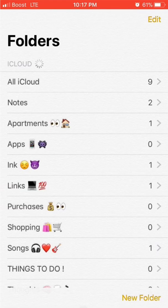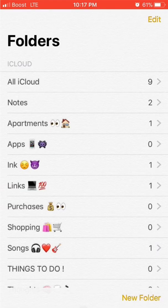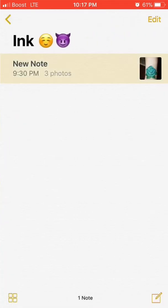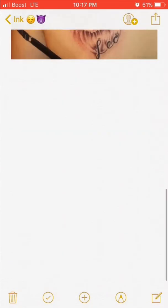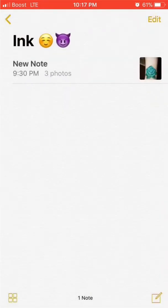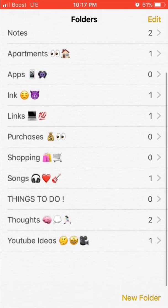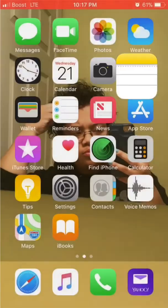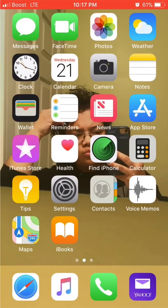In my Notes I have everything categorized — apartments, apps, links. The "ink" section is basically tattoos that I want and plan on getting soon. I'm a very organized person as y'all can see. Then I have Wallet, Reminders, News, App Store, iTunes Store, Health, Find iPhone, Calculator, Tips, Settings, Contacts, Voice Memos, and Math.